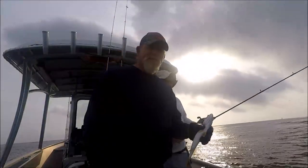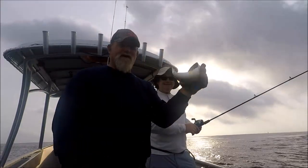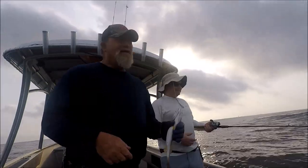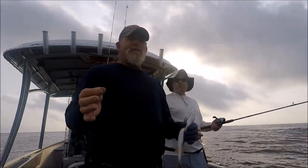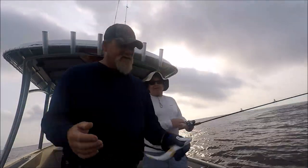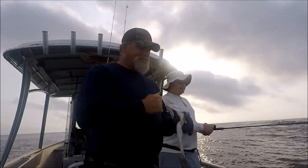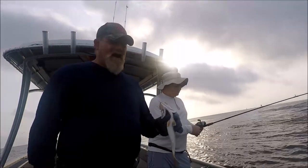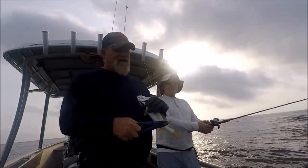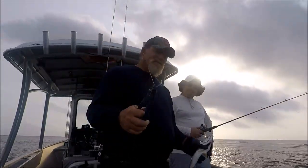It's November 9th and we're back at the jetties. So far it's just these little yellowmouth trout. I've got old buddy Nick with me. We're going to look for those drum that I just caught in the last video, but being that it's Jacksonville, those fish could be long gone by now. We're going to give it a shot. Right now we're just throwing some jigs and shrimp up to the jetty rocks — a little 3/8 ounce lead head with some shrimp on it.